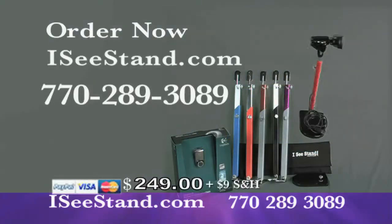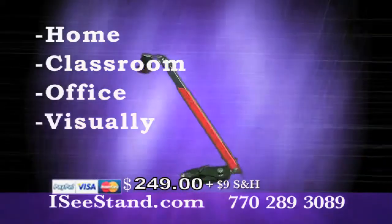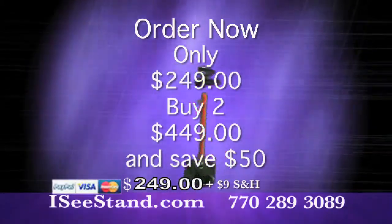Order now at ICStand.com or 770-289-3089. This IC Stand system is easy to use — home, classroom, office, and for the visually impaired. Order your IC Stand system now, only $249, or buy two for $449 and save $50.